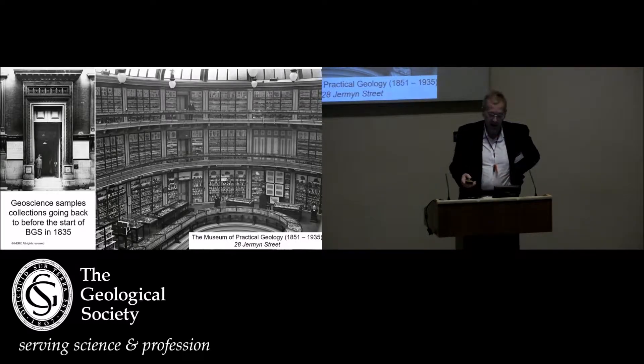The Museum of Practical Geology, from 1851 until it was moved to South Kensington in 1935, was situated just over the road at 28 Jermyn Street. I think it's now a jewelry shop, part of Prince's Arcade — perhaps we ought to have a pilgrimage there at lunchtime.